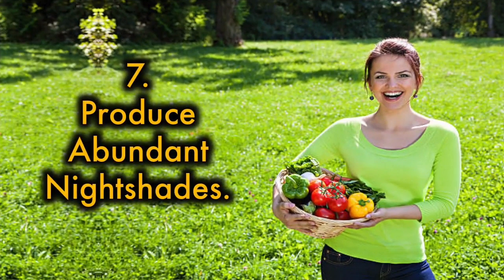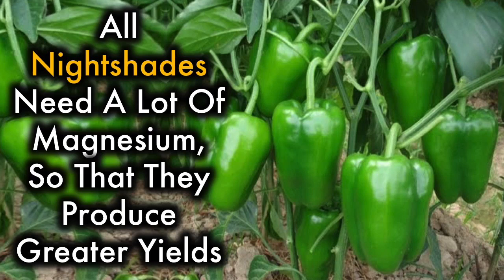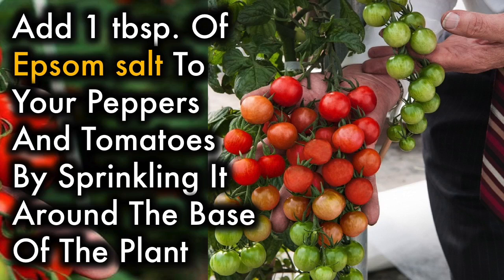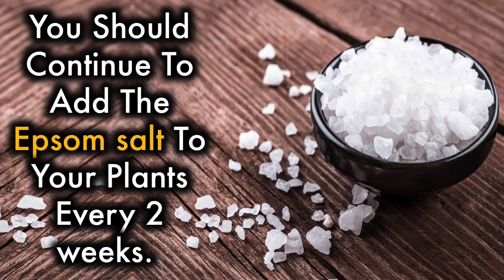7. Produce abundant nightshades. Many people enjoy growing plants from the nightshade family, such as peppers, tomatoes, eggplants, and potatoes. All nightshades need a lot of magnesium so that they produce greater yields. Epsom salt also helps improve the flavor of nightshades. Add 1 tablespoon of Epsom salt to your peppers and tomatoes by sprinkling it around the base of the plant. If you want the salt to dissolve more quickly, add it to a gallon of water and water the plants with the mixture. Continue to add Epsom salt to your plants every two weeks.